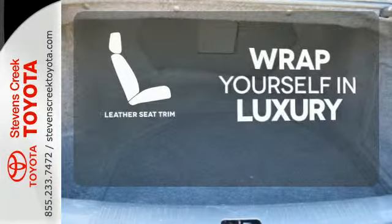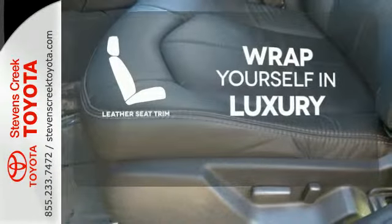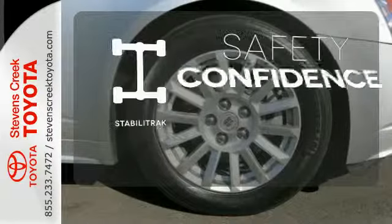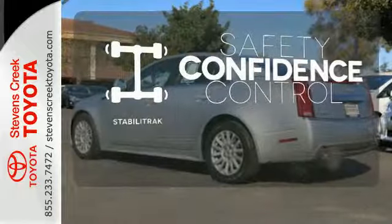The high-quality leather seat trim enhances the style, comfort, and durability of this vehicle's seats, ensuring an enjoyable drive. Enhance your vehicle safety while increasing your confidence and control as a driver with StabiliTrak.